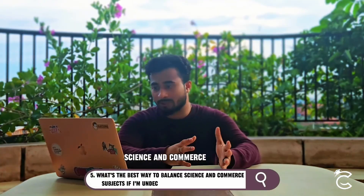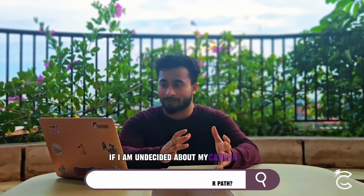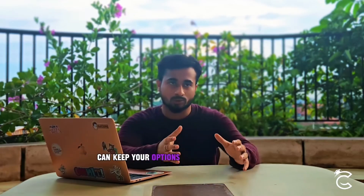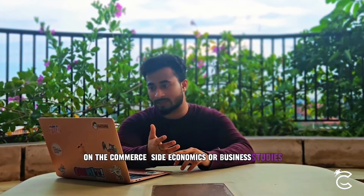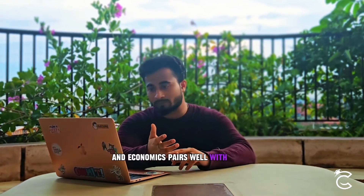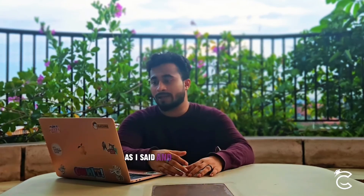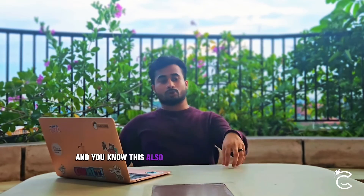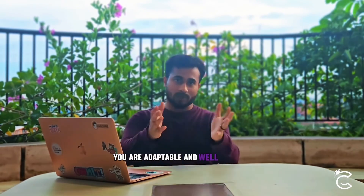What's the best way to balance science and commerce subjects if I'm undecided about my career path? Choosing a mix of subjects from both streams can keep your options open for A-levels and beyond. For science, try to pick foundational subjects like physics, chemistry, biology, and maths. On the commerce side, go for economics and business studies. Economics pairs well with maths and is valuable in both science and business. This balanced mix lets you explore different areas, identify your strengths, and shows universities and future employers that you are adaptable and well-rounded.